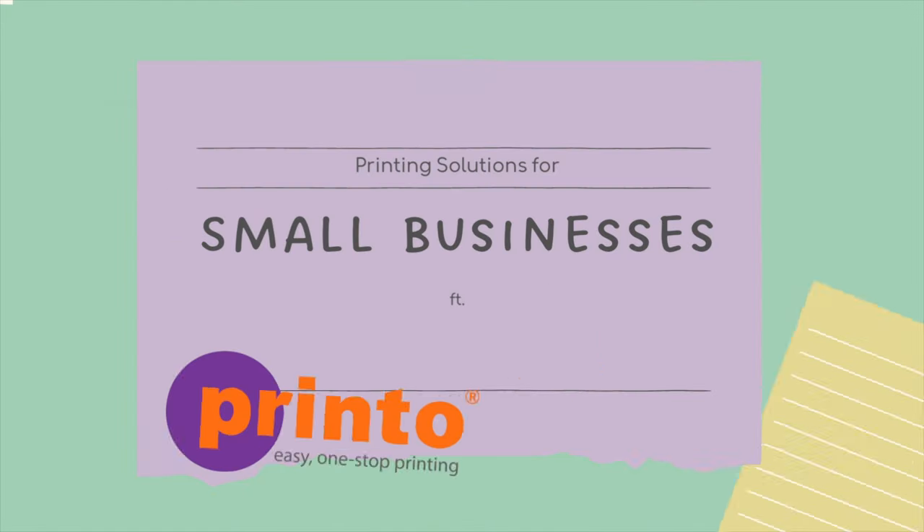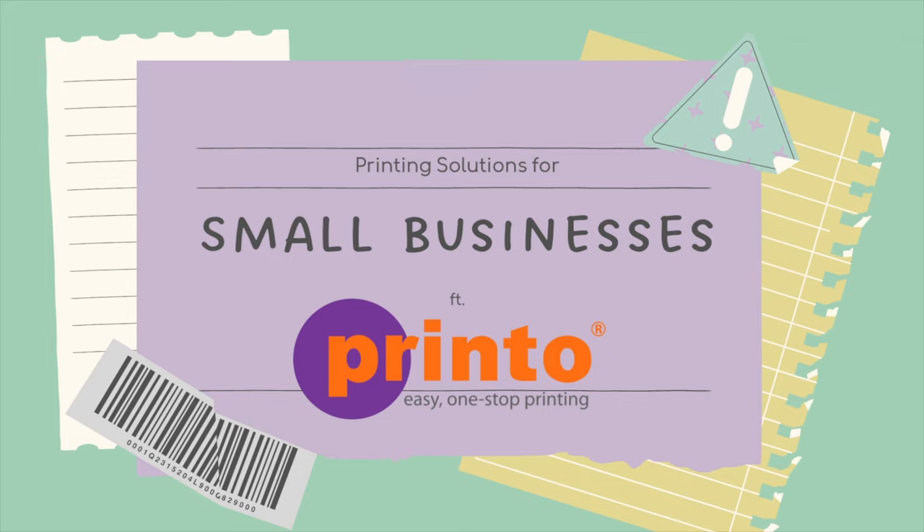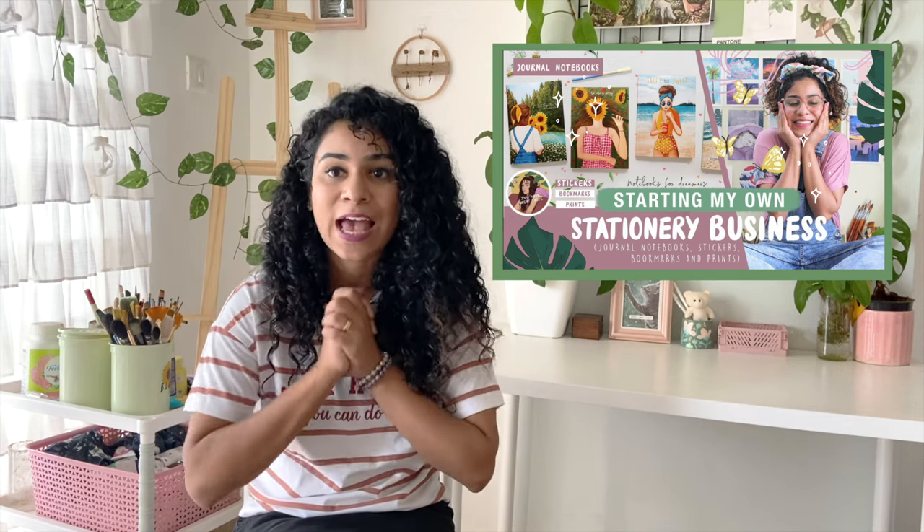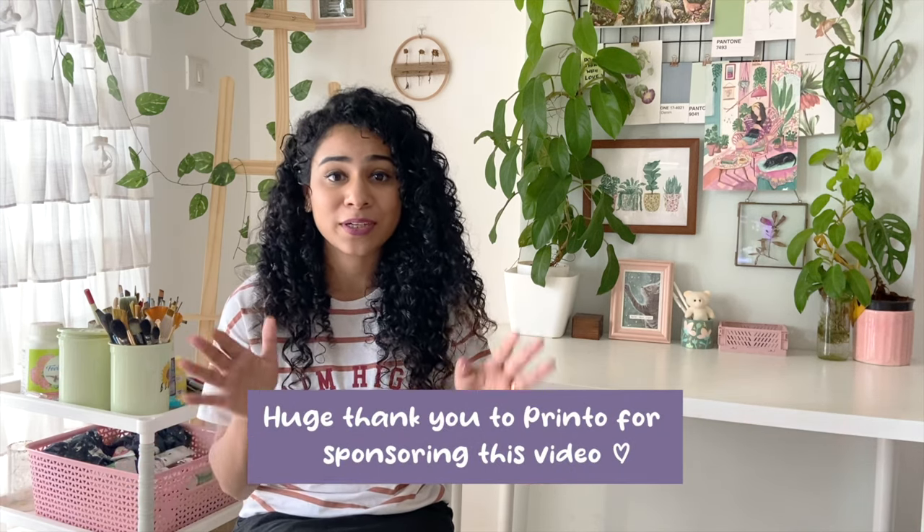In today's video I'm going to be reviewing Printo printing solutions for small businesses. If you've watched my small business video, you might already know that I have a small stationery business and I need so many printing solutions — from business cards to products like notebooks, bookmarks, stickers, and packaging material. This is a sponsored video, but I've been using Printo's services for more than 10 years, since I was a design student.